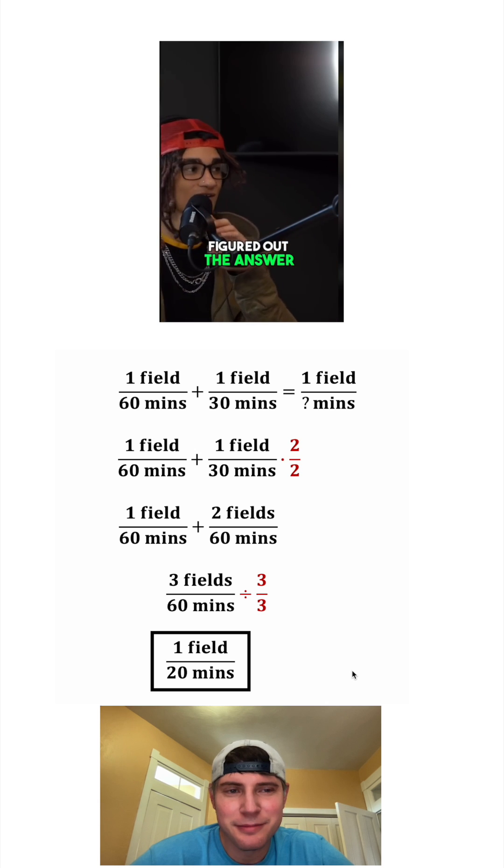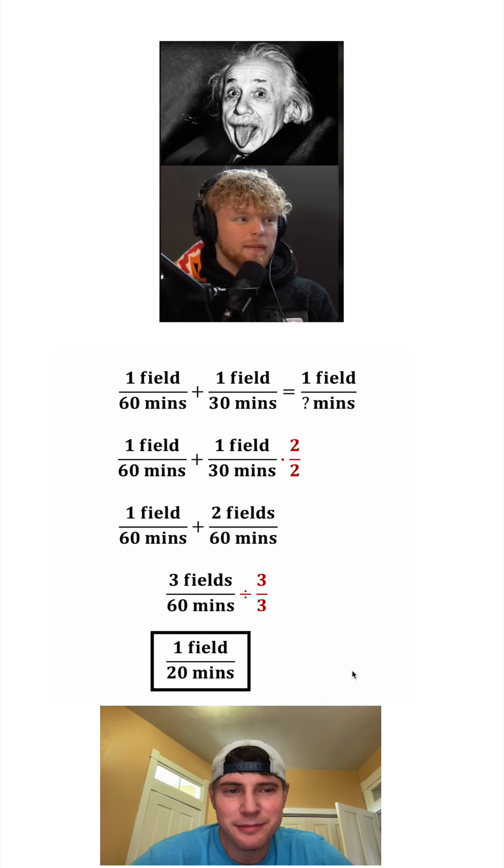There's someone that's watching this video that just figured out the answer in like one minute. There's a math genius watching this.